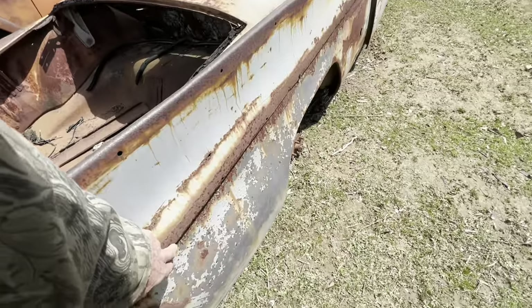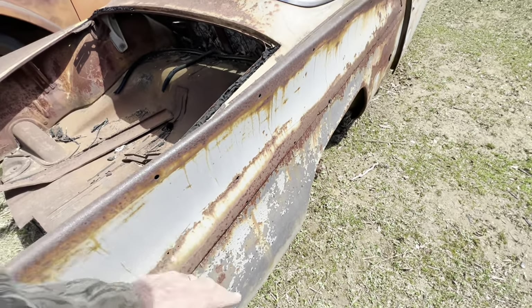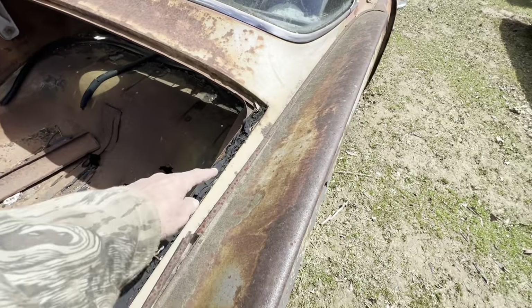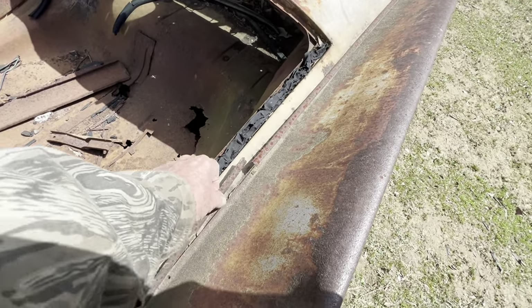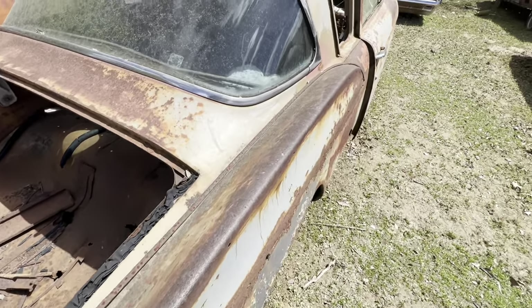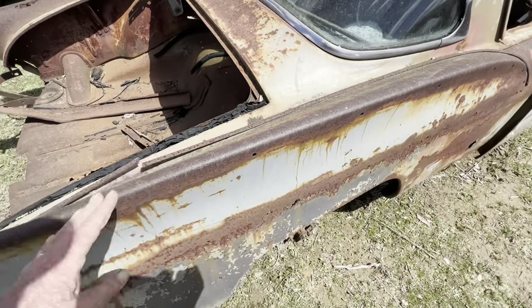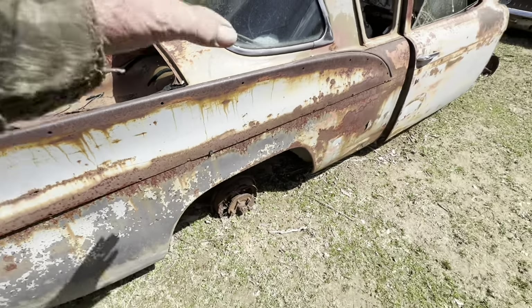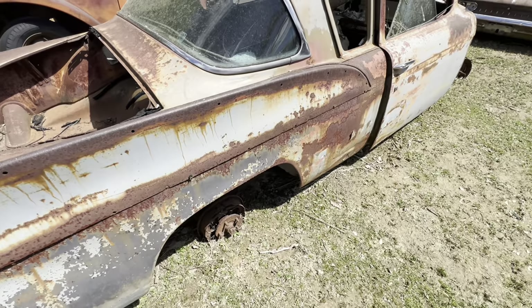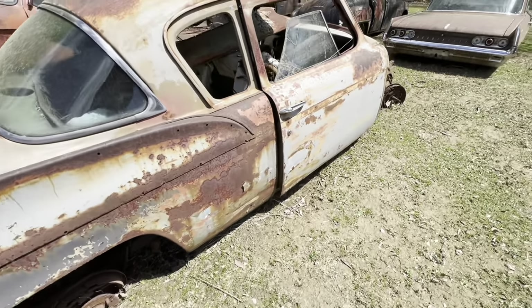They used this little piece of trim right here to cover up the cracks. Maybe they changed the year and just made this one panel and bolted it onto the old last year's panel. I don't know, but that's the way they did things back then.